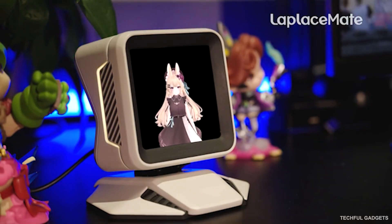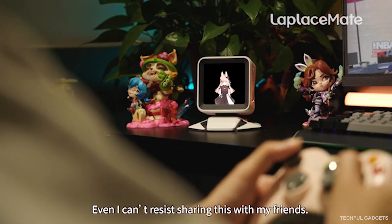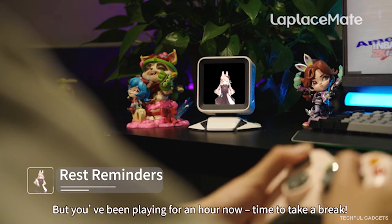Personal, expressive, and fully customizable — LaPlacemate becomes a companion that grows with you.